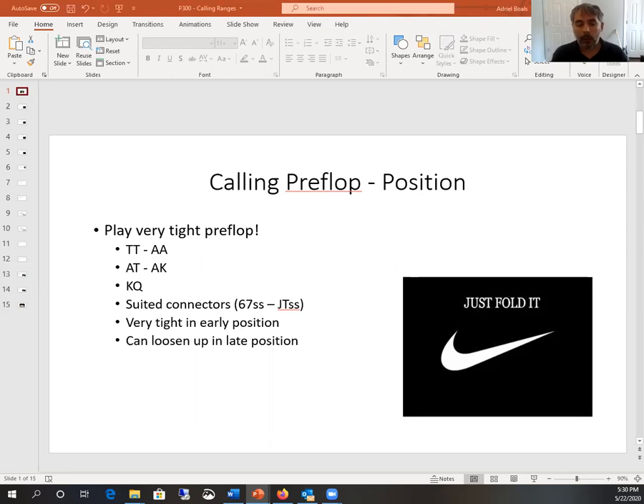I'd also encourage you to play what we call suited connectors. Suited connectors are hands that are the same suit and one apart in rank — for instance, the six and seven of diamonds, or the jack and ten of hearts. Because of their potential to make both straights and flushes, that makes them strong enough to be playing and raising with.